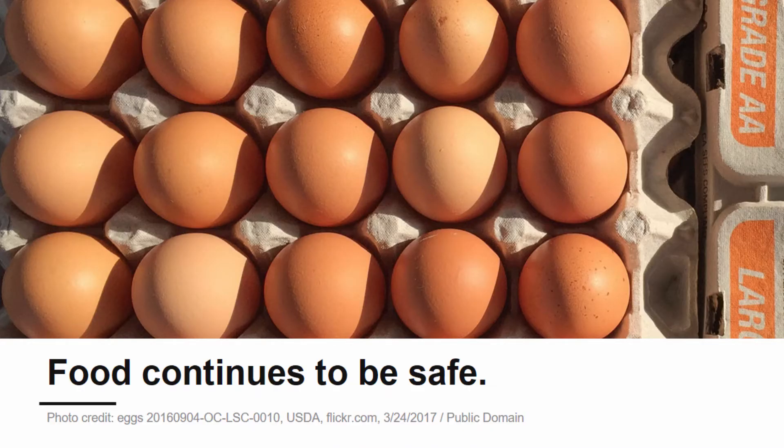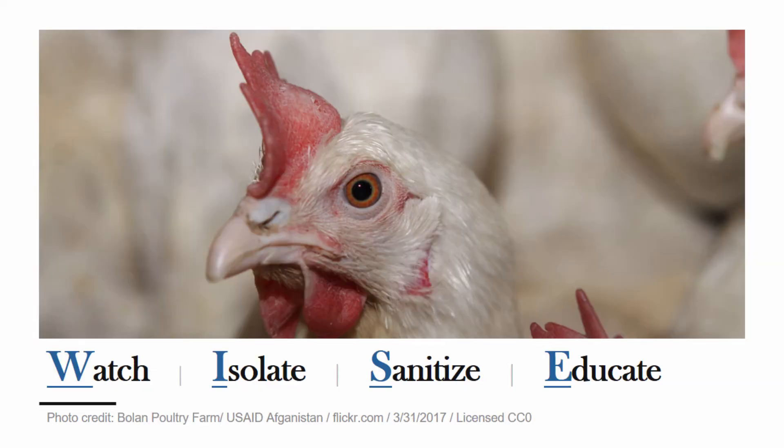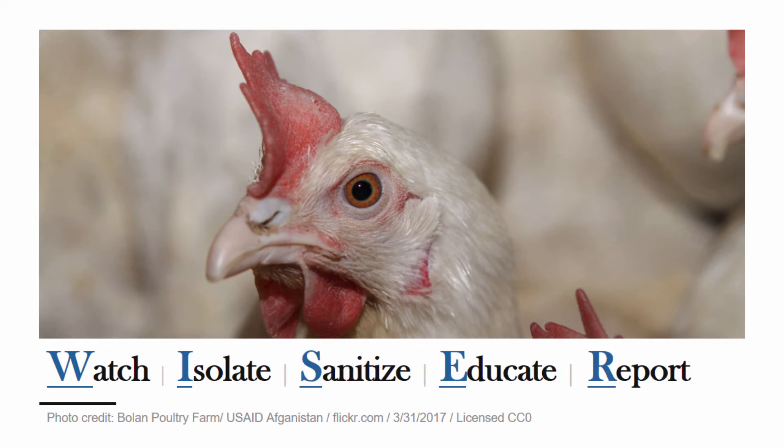It is important to remember that poultry products continue to be safe. As long as meat and eggs are cooked properly, there are no health risks to the general public. It's important to remember to not just be wise, but to be wiser. Watch, isolate, sanitize, educate, and report. Do your part to protect your poultry and agriculture in Pennsylvania.